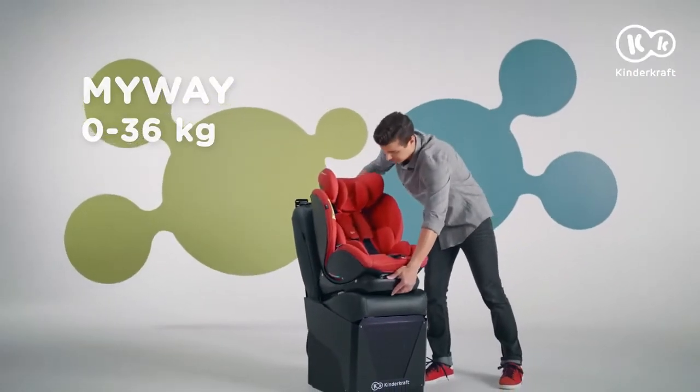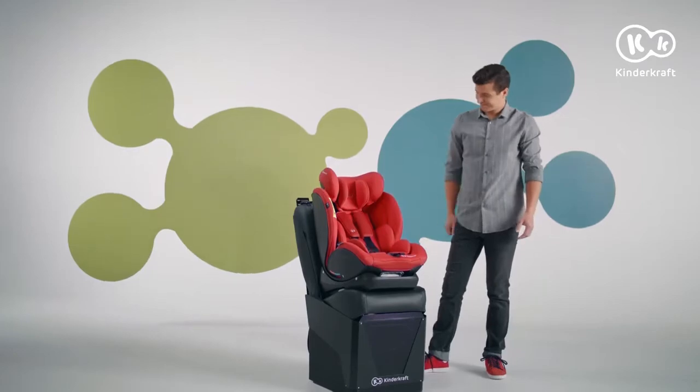This is MyWay, a child safety seat to accompany you on your journeys for many years.